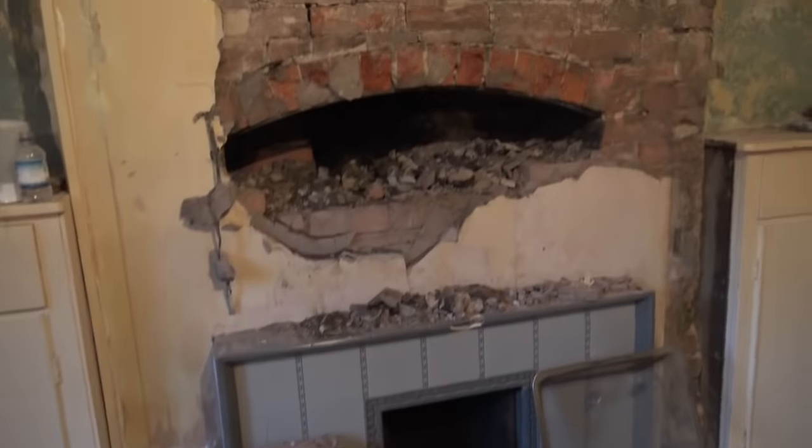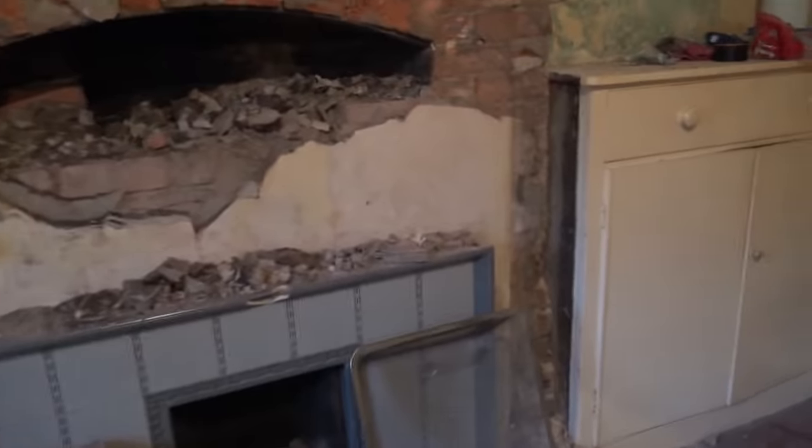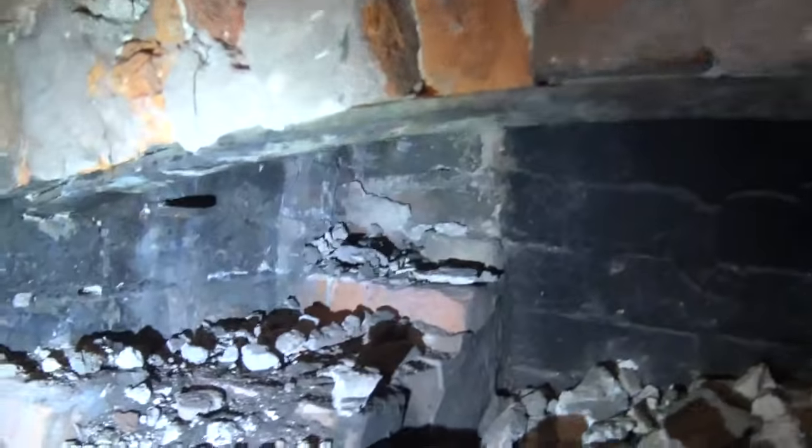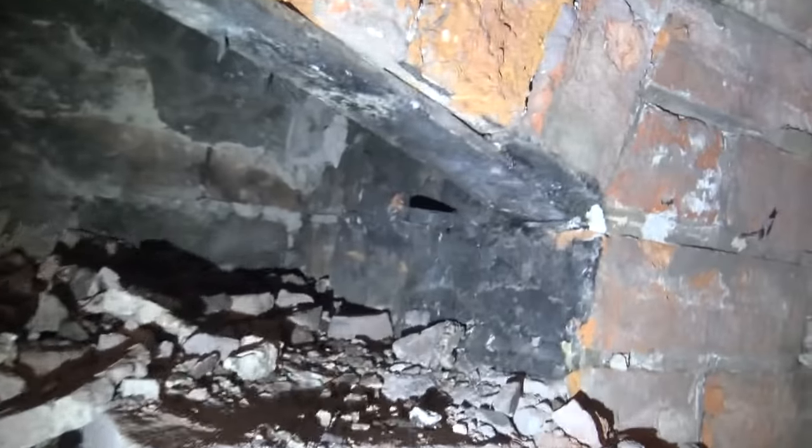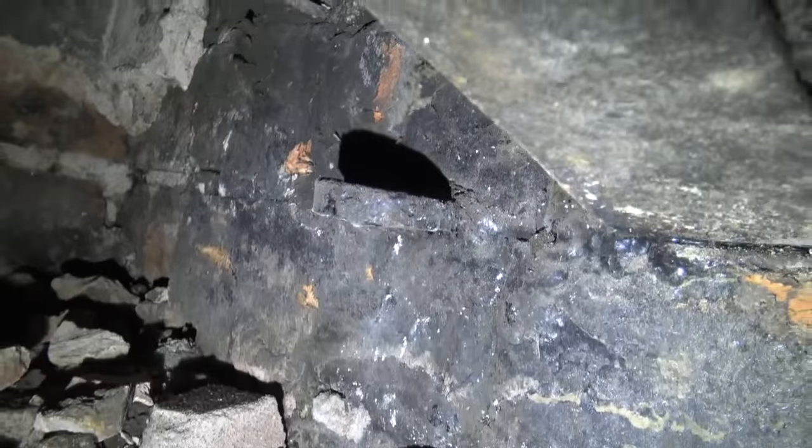As a bit of an aside, I've been opening up inglenooks and things today. We had the old fireplace and in here we've now got an absolutely fantastic huge ingle. You can even see where the original kettle would have hung. There's another bracket there. So we're going to open this right up and redo it as an ingle.